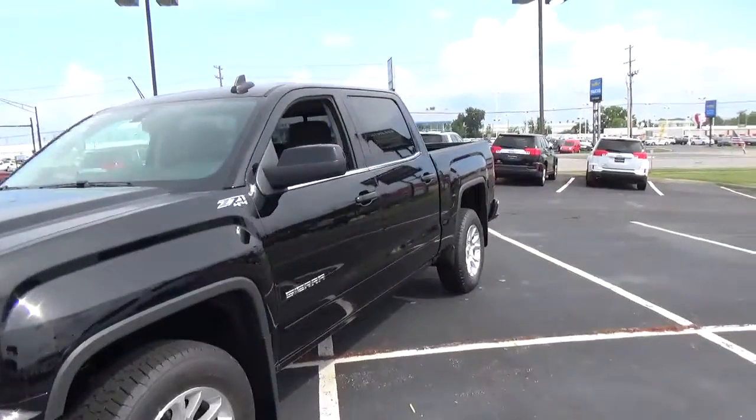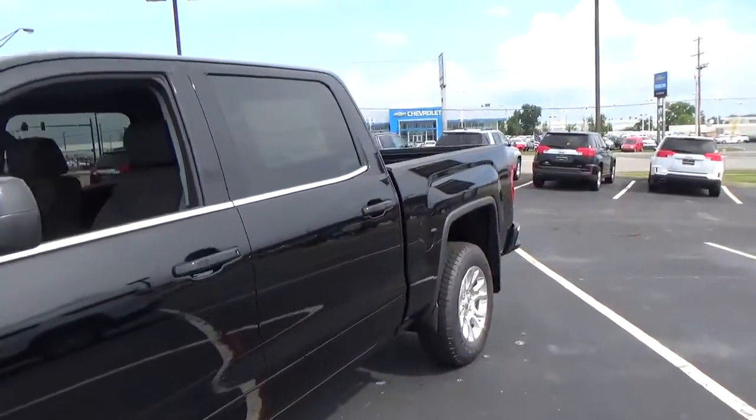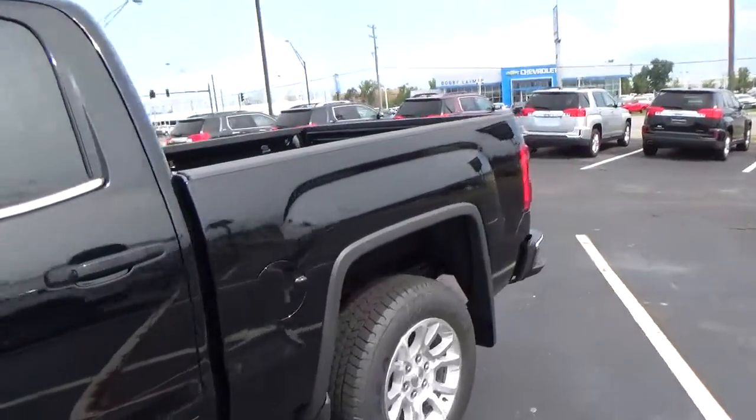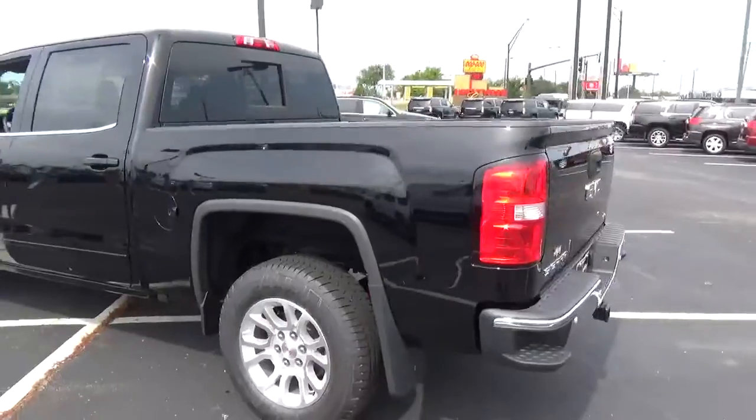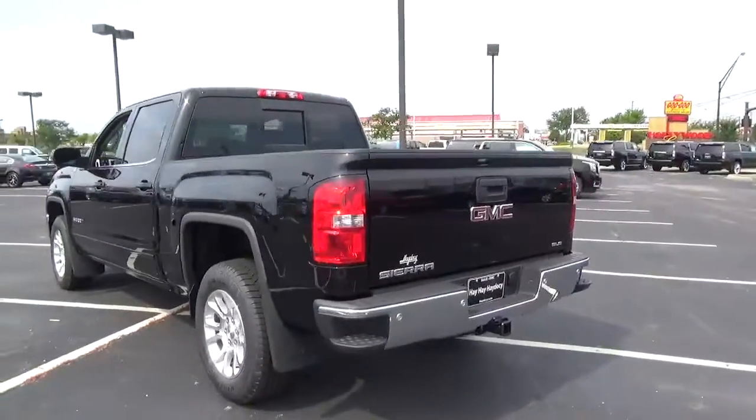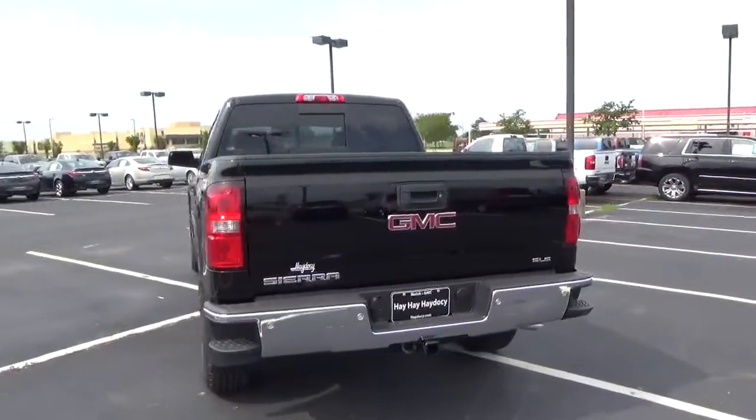Today we've got a 2016 GMC Sierra 1500 SLE with 4 wheel drive, with an onyx black exterior and a jet black interior. 5.3 liter 8 cylinder engine with an automatic transmission.